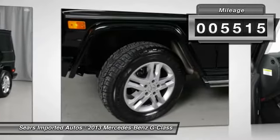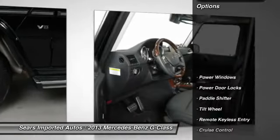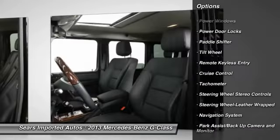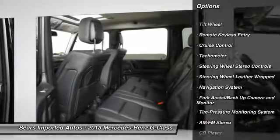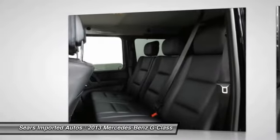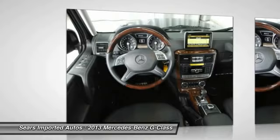This G-Class is nicely equipped with features such as G-Class G550 4Matic, Black exterior with Black premium leather upholstery, Carfax one owner, heated and ventilated front bucket seats, heated rear seats, navigation system, and power moonroof.